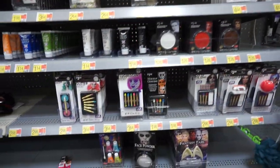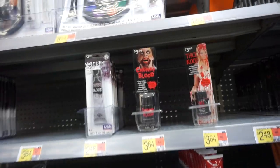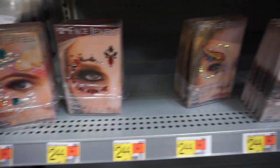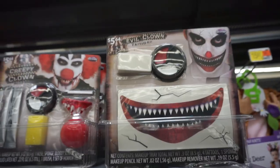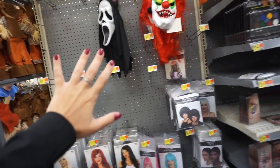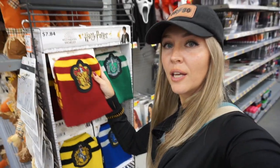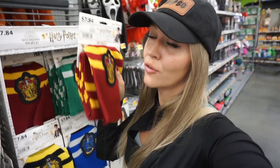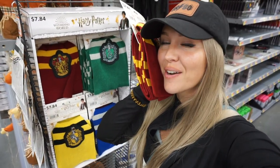And I almost forgot to show you all the Halloween makeup they have for special effects: fake blood, face jewels, face gems, and scratches. And a few more wigs on this side. But like I said, they just started to put stuff out, so I assume they're gonna have way more. And I'm getting myself a Gryffindor scarf because it's super cozy and because I love Harry Potter.